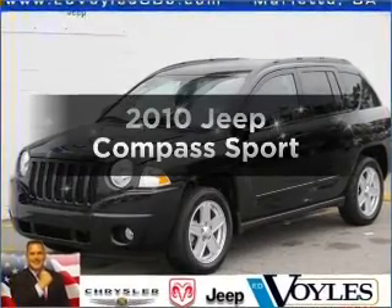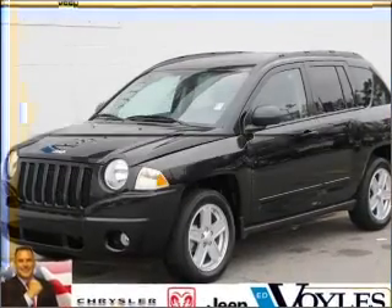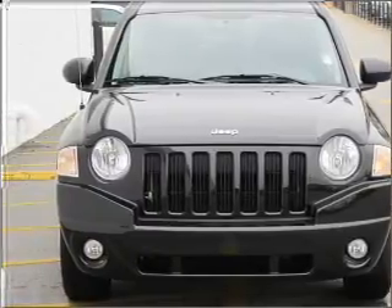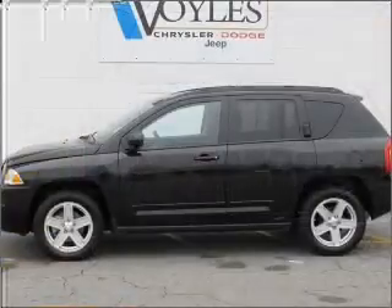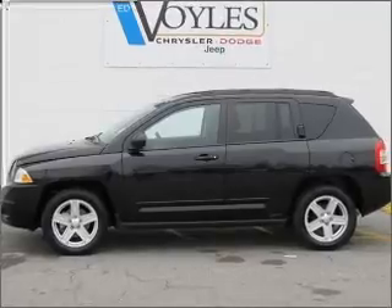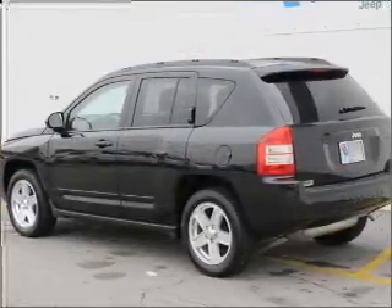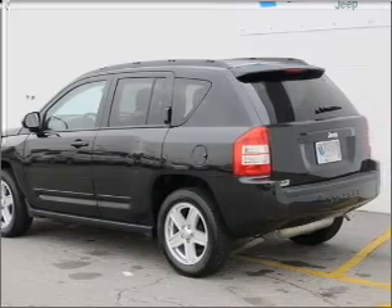Check out this 2010 Jeep Compass — everything you need under one roof with this great vehicle. With an efficient four-cylinder engine connected to a smooth shifting automatic transmission, stand out from the crowd with premium wheels. The anti-lock braking system will help deliver you safely to your destination.